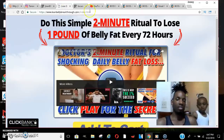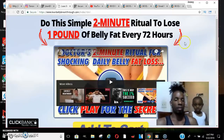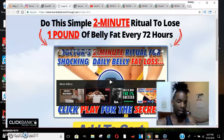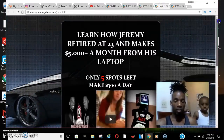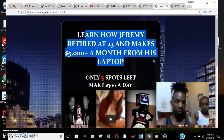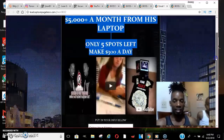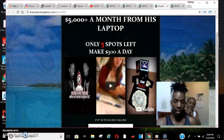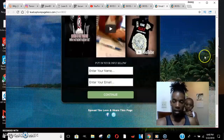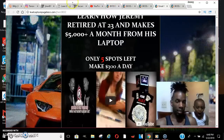The mistake people make is driving traffic straight to the offer. Since a lot of people are promoting this same offer, some visitors may have already seen it and won't engage. You'll also miss out on leads if they don't buy right then. That's why you want a capture page — it captures their name and email so you can follow up with them later.